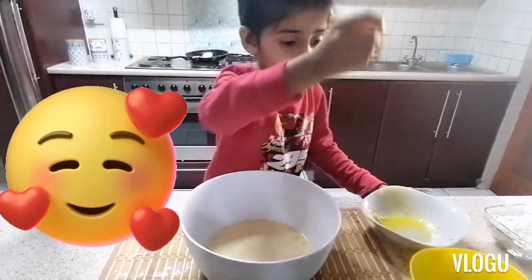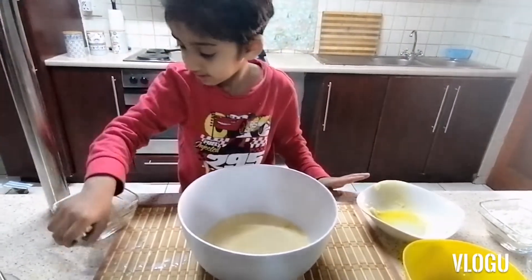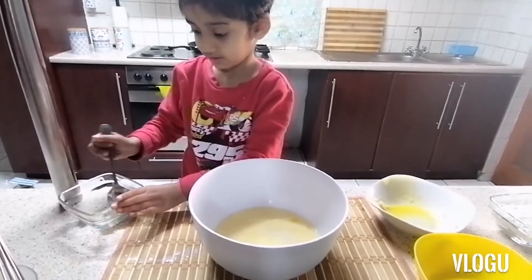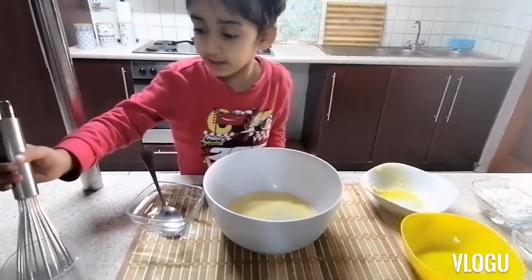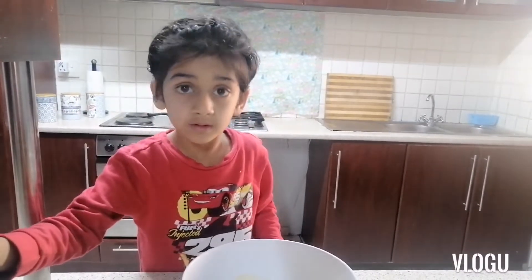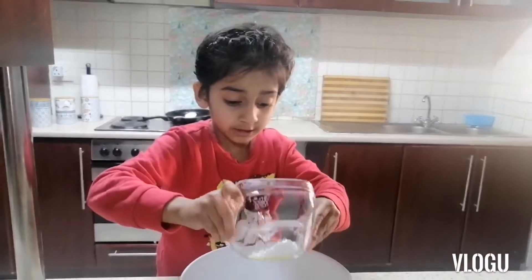Now we're going to add sugar. I am gonna beat it now. Now I'm gonna put baking powder and sugar.